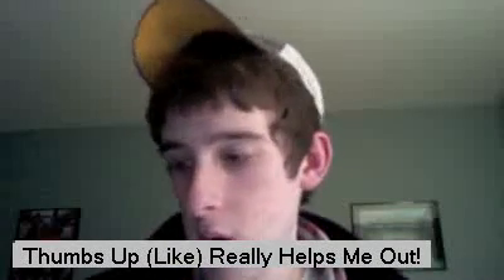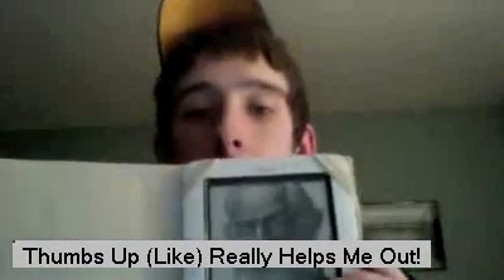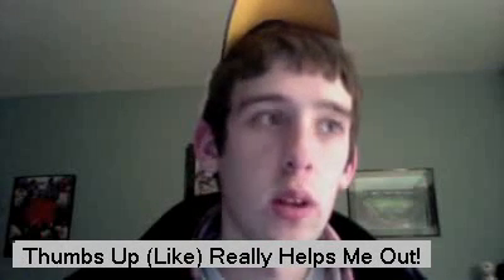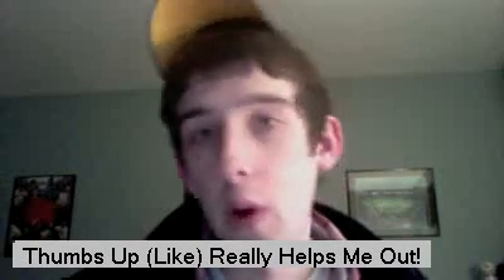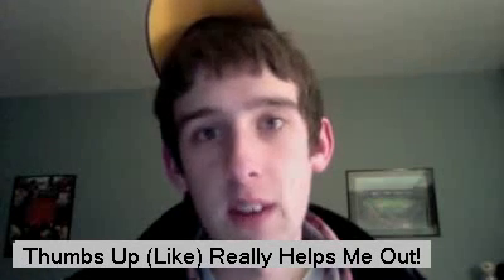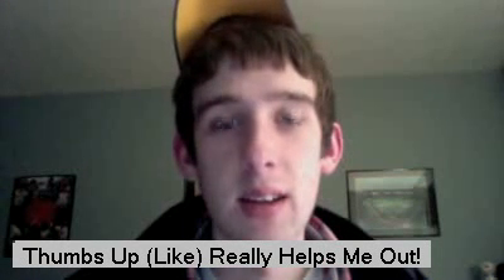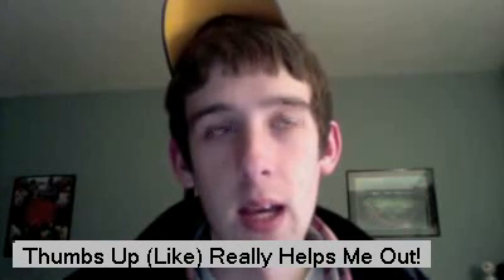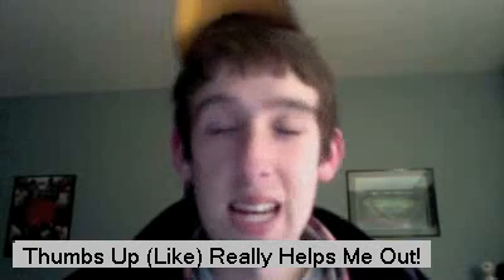Hey everyone, how are you? I am here with my Barnes & Noble Nook. In this video I'm going to show you guys how to soft root your Nook, which will allow you to install third-party Android applications on it. I've done it myself and it's pretty nifty. It'll turn your Nook basically into a little kind of tablet PC.